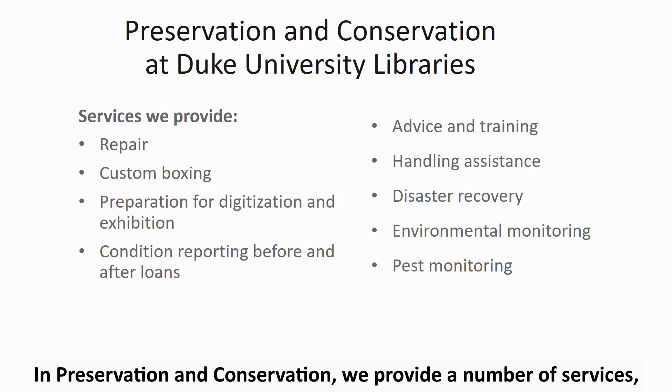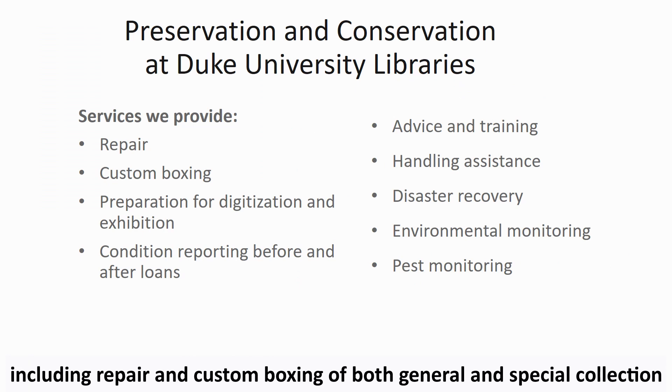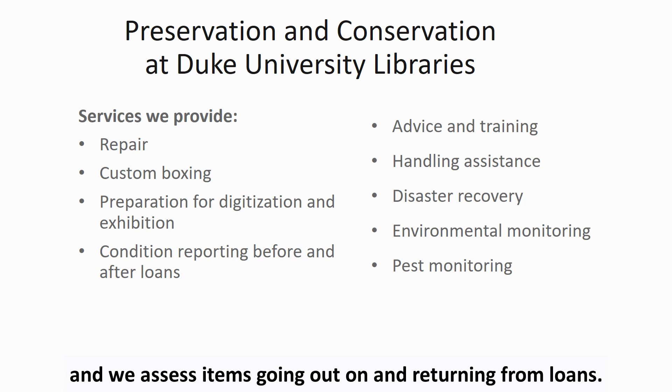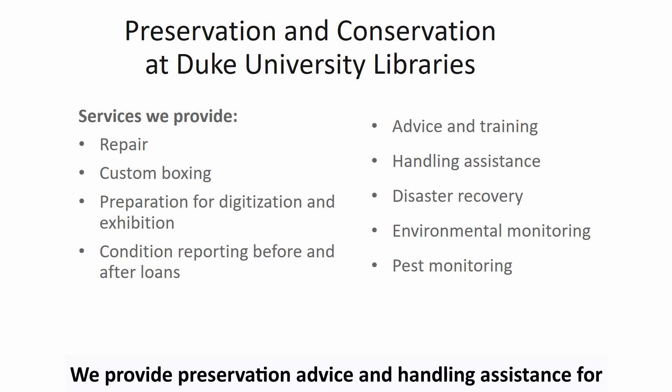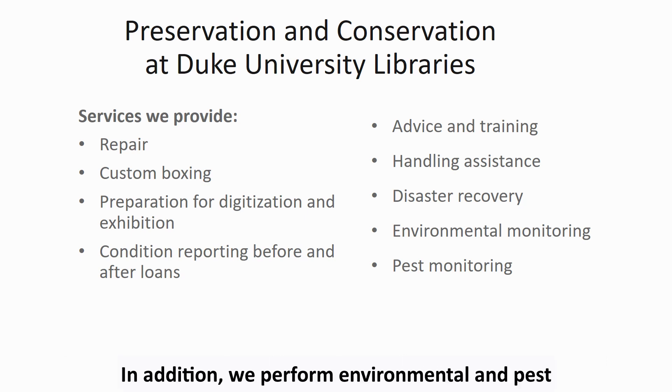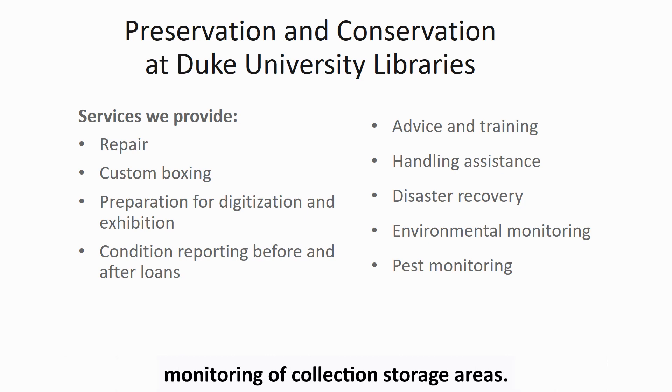In Preservation and Conservation, we provide a number of services including repair and custom boxing of both general and special collection library materials. We also prepare materials before digitization and exhibition, and we assess items going out on and returning from loans. We provide preservation advice and handling assistance for rare materials and are prepared to care for collections after a water event or other emergency. In addition, we perform environmental and pest monitoring of collection storage areas.